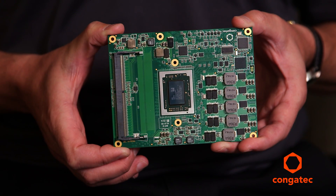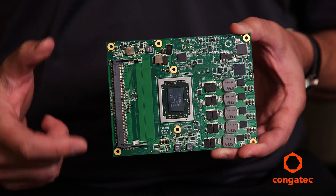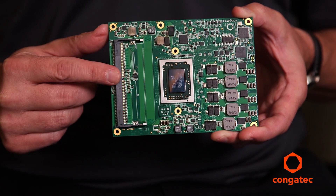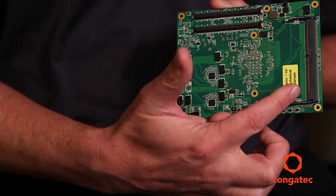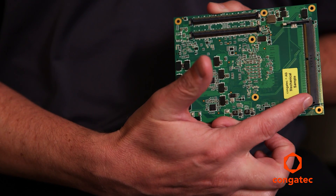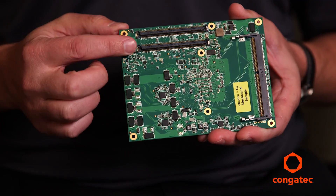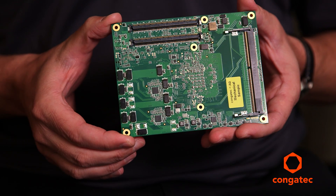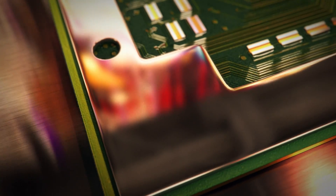This is Conga Tech's Conga TR3 module based on AMD's R-Series SOC. It's a ComExpress module, 125 millimeters by 95 millimeters. It uses two high-speed board-to-board connectors on the back side of the module to mate to a carrier board, which is a secondary board that customers typically develop with their own proprietary footprint and I/O scheme.